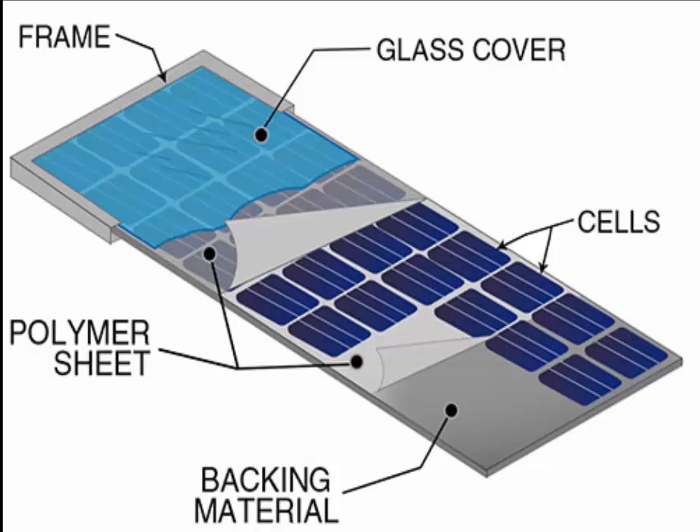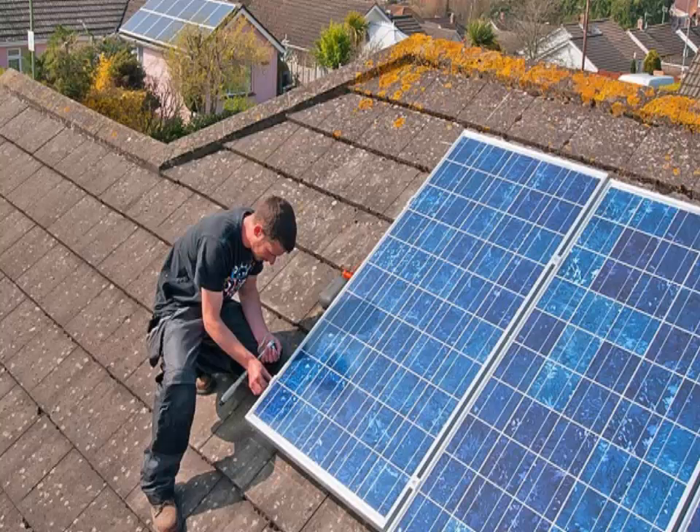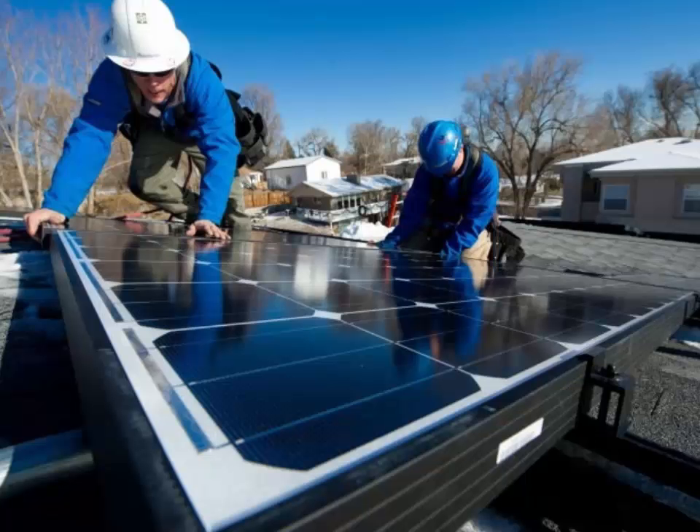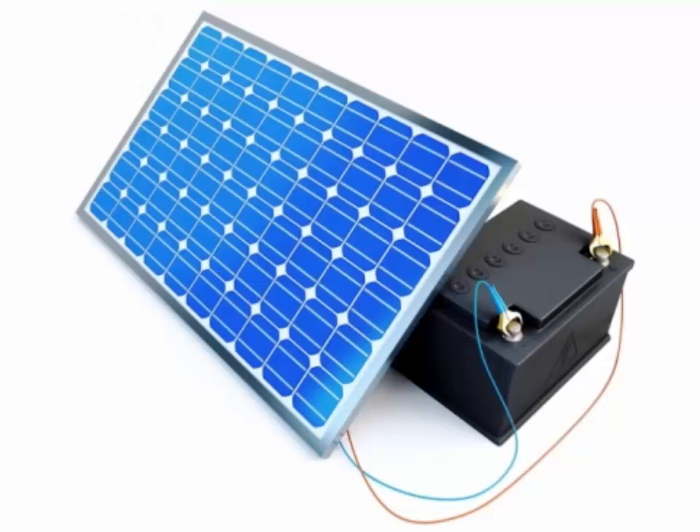To work, photovoltaic cells need to establish an electric field. Much like a magnetic field, which occurs due to opposite poles, an electric field occurs when opposite charges are separated. To get this field, manufacturers dope silicon with other materials, giving each slice of the sandwich a positive or negative electrical charge.